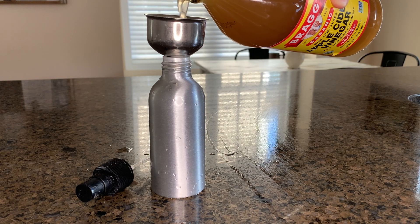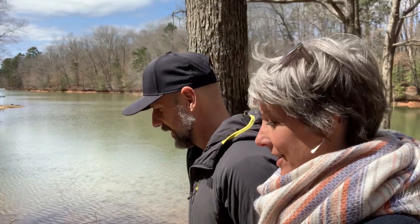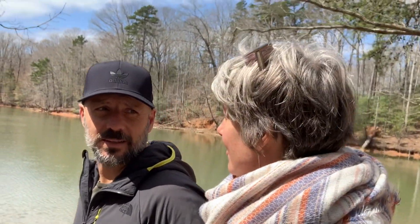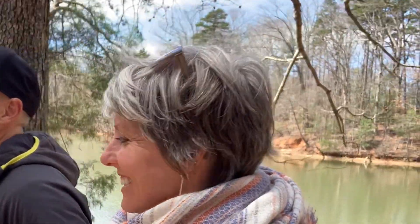My conditioner is a homemade mixture of two ounces apple cider vinegar and two ounces water in a spray bottle. I spray it on in the shower, leave it for about two minutes, and then rinse. I am always amazed at how soft this makes my hair. The apple cider vinegar also helps with pH balance on the scalp to prevent dandruff.